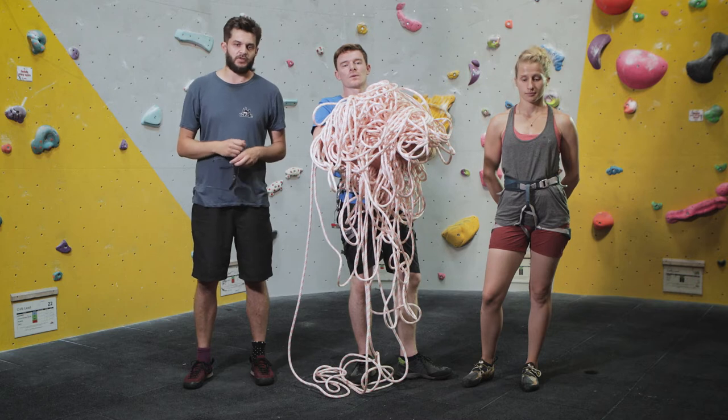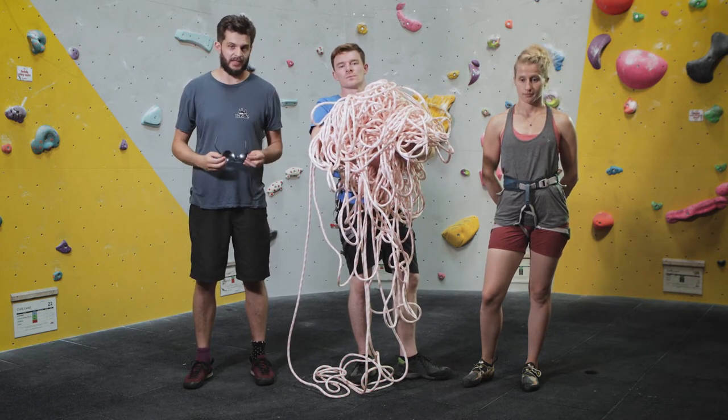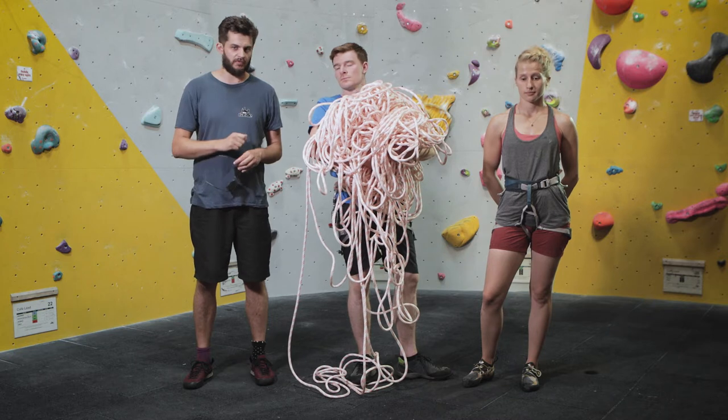Leading is more serious than top roping. The forces involved are much greater for both climber and belayer. It is absolutely vital to keep your attention on your climber at all times and always be ready to catch a fall.